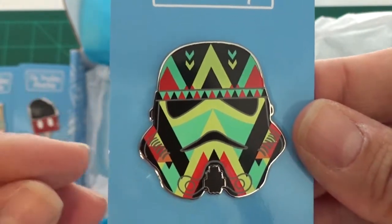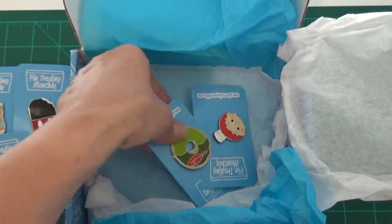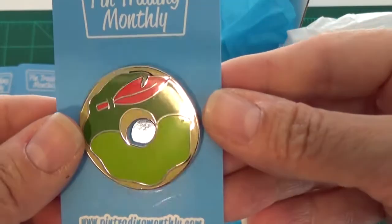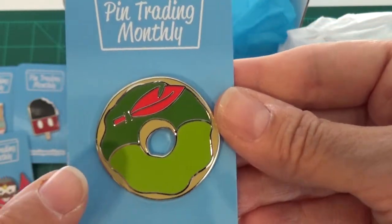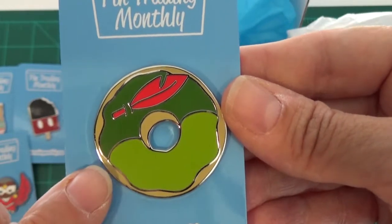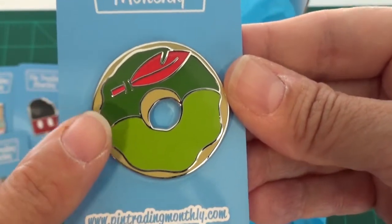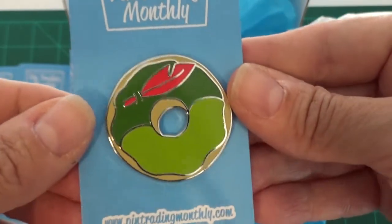Next we have the Peter Pan donut pin. There's a whole series of different donuts — I know there's a Mickey, a Cheshire Cat, a Stitch donut. My daughter likes the donut pins, so this I believe is going to be joining her collection. She'll be very happy to have the Peter Pan donut.